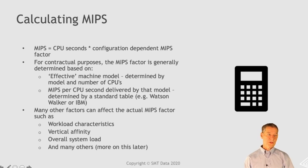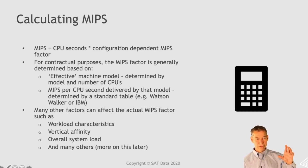MIPS are calculated based on CPU seconds. It's really CPU seconds times a configuration-dependent MIPS factor — the rating of the processor. For contractual purposes, we generally determine the MIPS factor based on two things: what's the effective model we're running on, determined by the number of CPUs, and then MIPS per CPU delivered by that model, which we look up in a table — the IBM LSPR table or Watson-Walker.